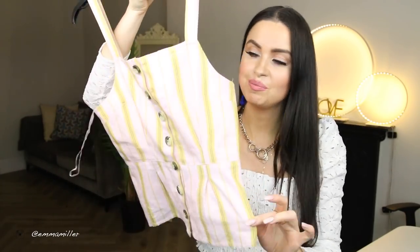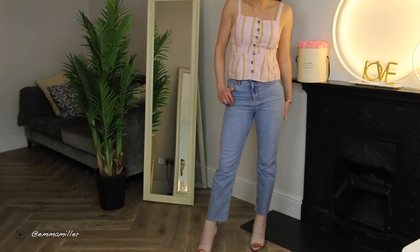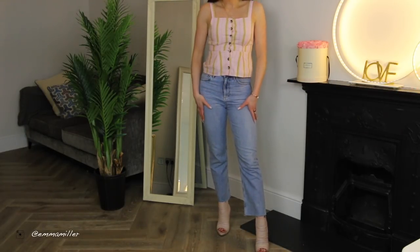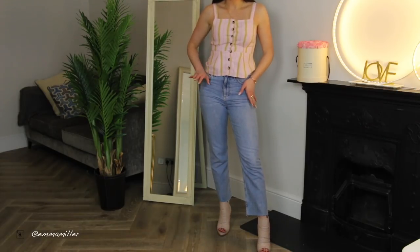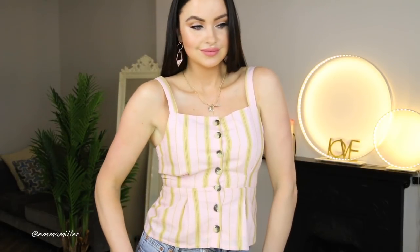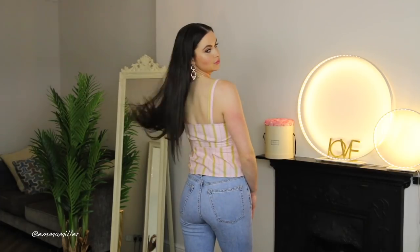Then we have this striped button-down camisole which I think is really pretty. When I came across this one in Topshop I was like, in the bag — I didn't even need to think about it, it was a no-brainer. It's the perfect little spring top. I feel like I could go for a picnic in this. I love the fit — it's slightly fitted around the bust but then goes out a little bit. The button-down feature is really kept cool. This one is a UK 10 because I didn't want it to be too tight around the bust. It goes really well with this light pair of denim jeans, which I'm about to show you next.